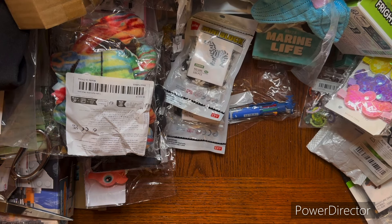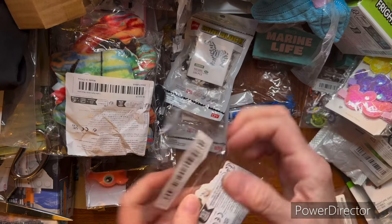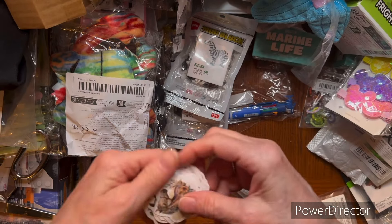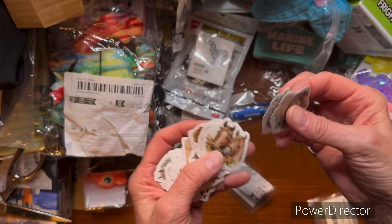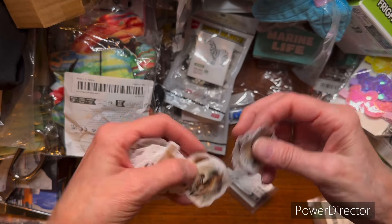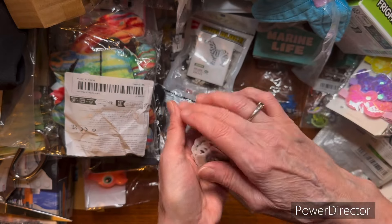This bag has so many holes in it, you always wonder if you got everything. I think that this is - yes - horse stickers. Those are cute, look - they're in love. There's a whole bunch of them. I got those.